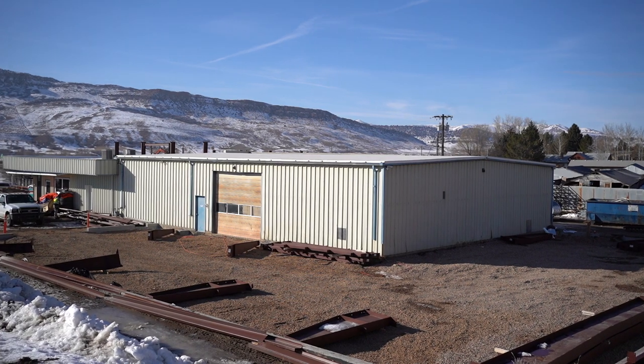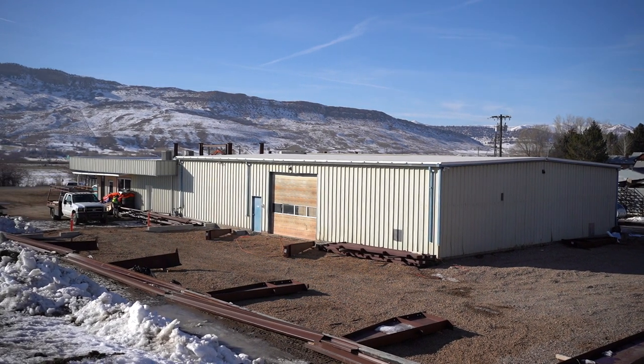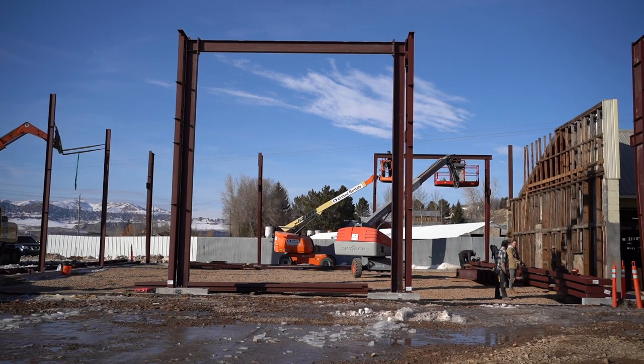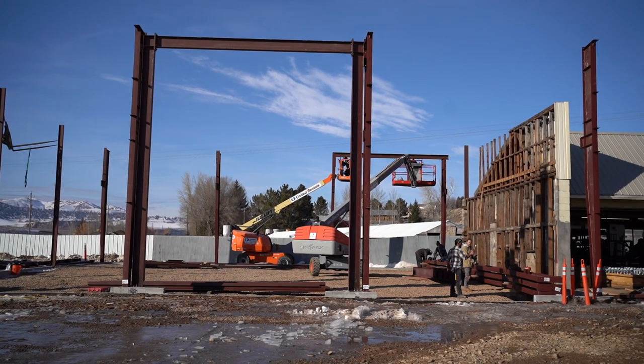You can see we still have a little bit of work to do, but we have stem walls, we have footings, we have a building on the ground, and we have guys working hard to erect the structure. So we're getting close.